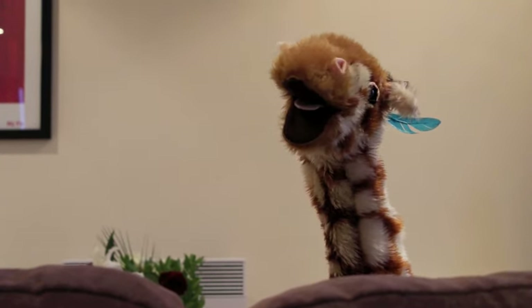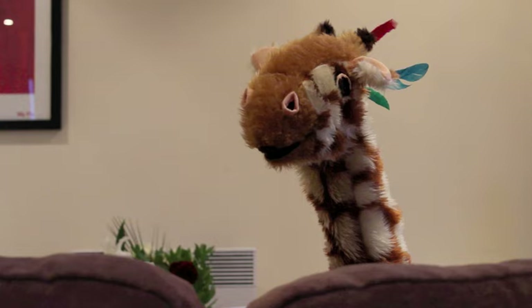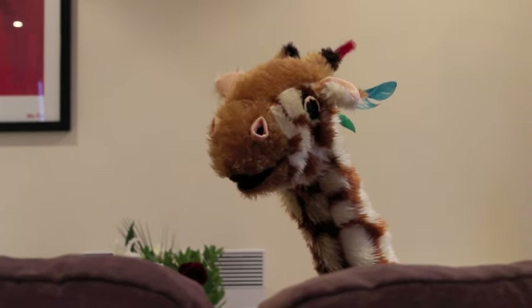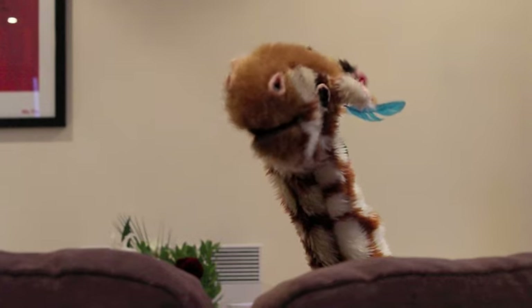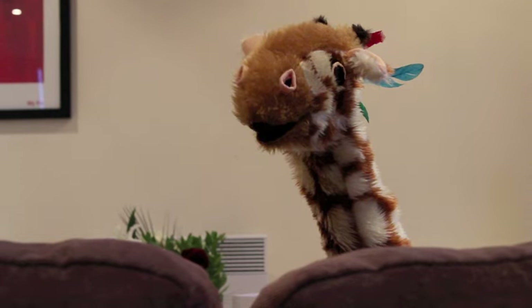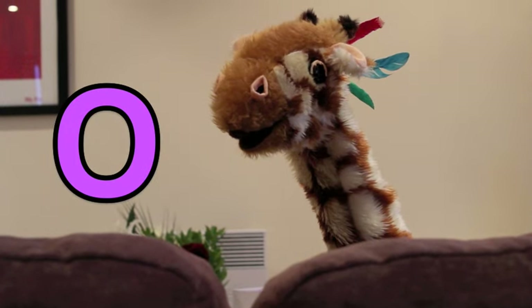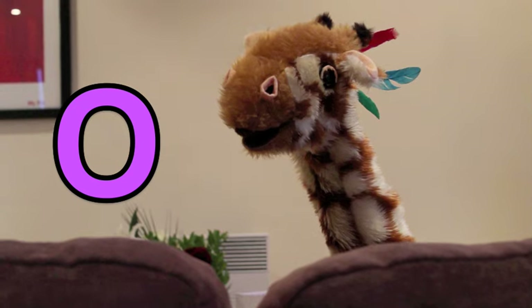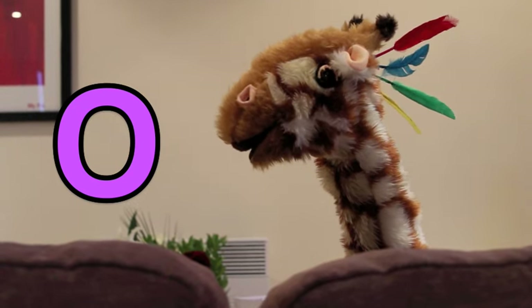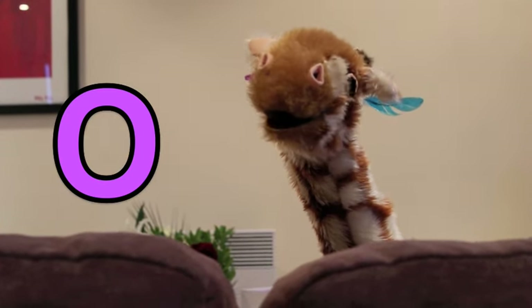Geraldine! Hello! Geraldine, it's the start of your summer holidays. But that doesn't mean you have to stop your learning, because there's always an opportunity to learn a new letter sound. And today it's a vowel sound — it's the O sound. And there it is with the O letter shape. It makes the O, O, O sound.